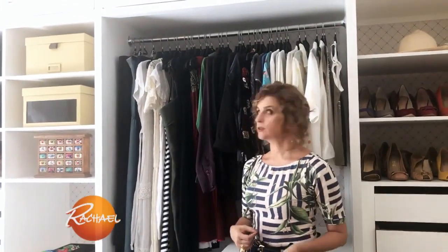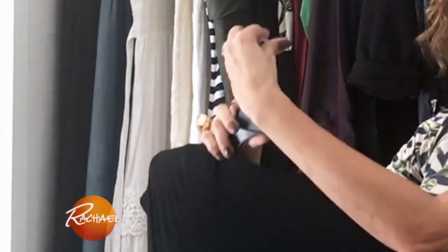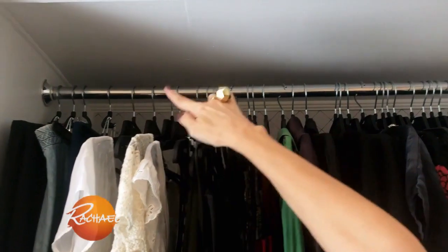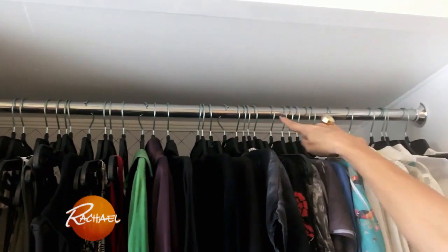I suggest you to just keep in your closet the clothes you really like, you really use, or that really fit you very well. Every time you take a piece of clothing to wear — for example, I'll take this black dress — and when I go back with the clothes to the closet, I'll turn the hanger to the other side. It will help you to check how often you use your clothes!